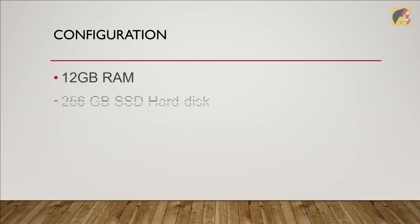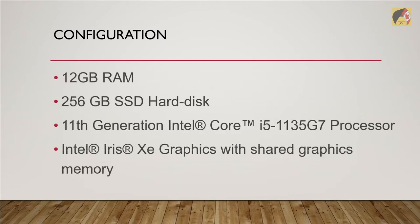As you may remember, we released a video around two months back about a new laptop we bought from TAL. The quick configuration is an i5 11th generation with 12 GB of RAM and 250 GB of SSD. For more details about the unboxing and first review, you can click the link above.